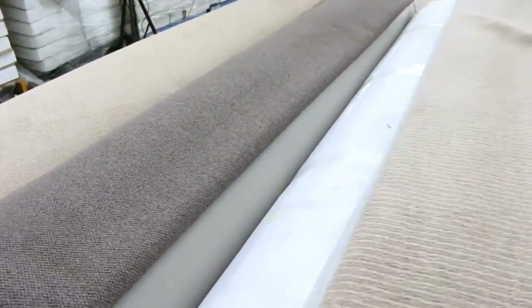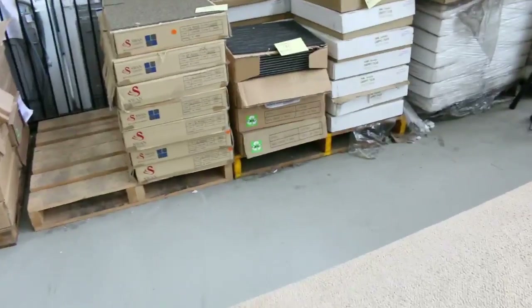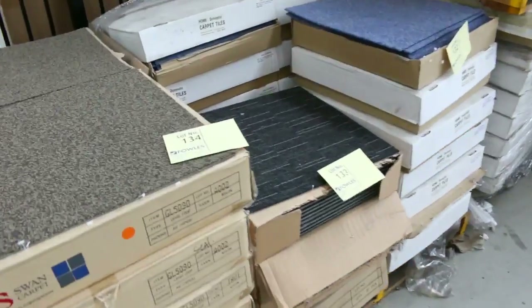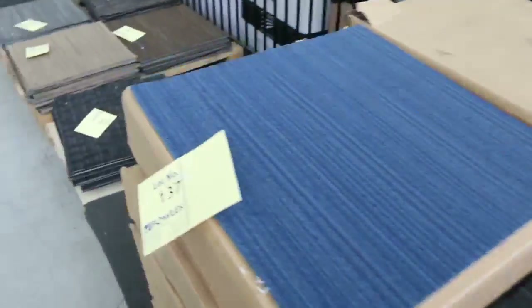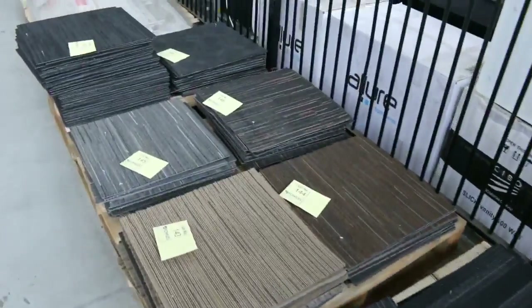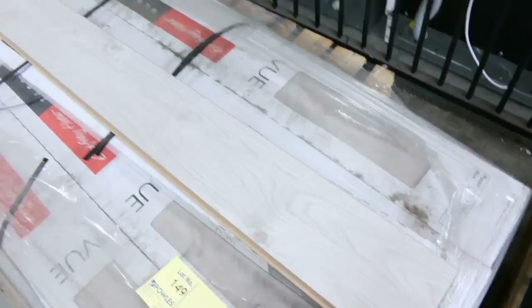And then some nice big rolls on the end — lots 130 and 131. I've got some carpet tiles here as well. Generally the bidding on most of these is between $5 and $10 a square metre, so really good buying on the carpet tiles. A little bit of hard flooring on the end there — nice little pallet, that'll probably start away at about $10 a square metre.